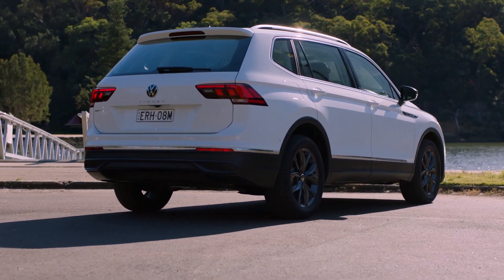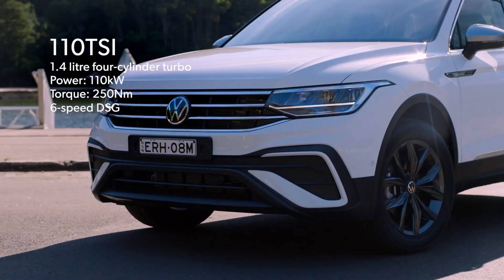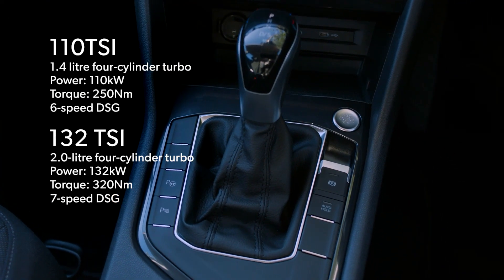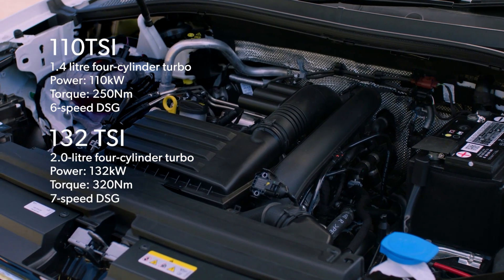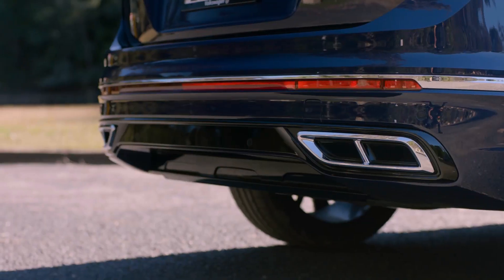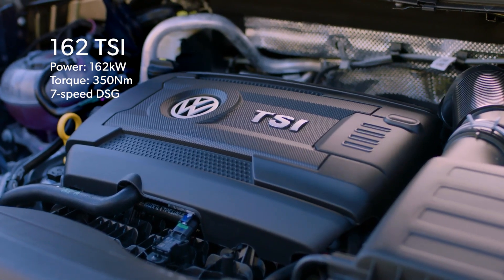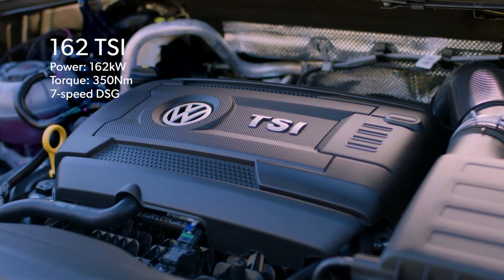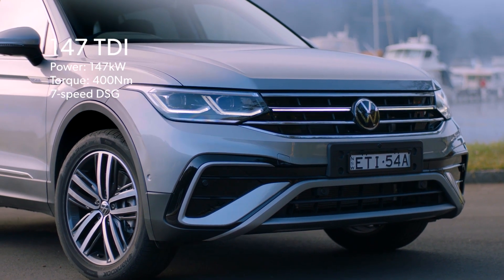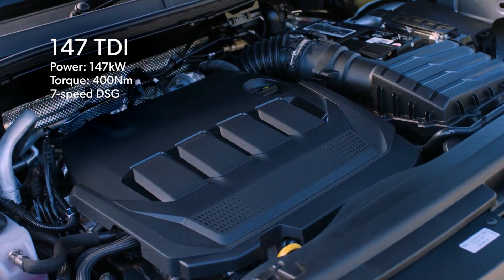There are several engines in the range. The Life has a choice of 110 kilowatts in the 1.4-litre front-wheel drive, or 132 kilowatts in the 132 TSI all-wheel drive with a seven-speed DSG rather than the six-speed in the 110. The 162 TSI is an upgraded two-litre turbo with 162 kilowatts and 350 newton-metres — by far the most popular engine. Finally, the 147 TDI turbo diesel has 147 kilowatts and 400 newton-metres, available in Elegance and R-line.